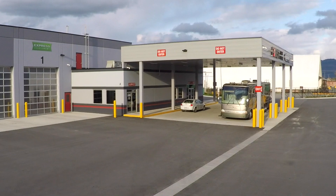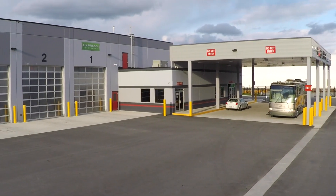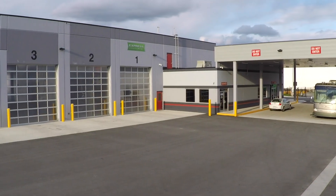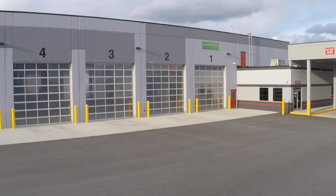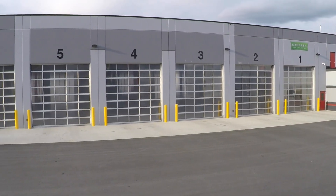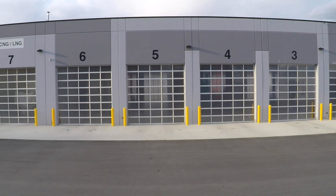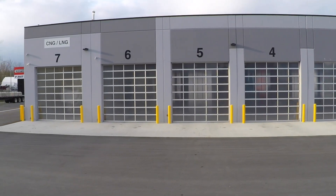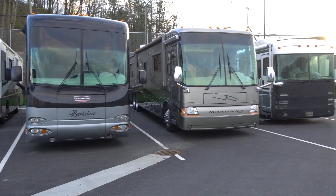If you're wondering why we'd go to a truck service center, it's because most of the chassis components on a diesel pusher are the same as on big trucks. So lots of them, including First Truck Center, service motorhomes too, and many service gas rigs as well. The facility is so new they hadn't even had their grand opening yet, so everything is immaculate. We spent the night, both before and after our appointment, right here in their lot.